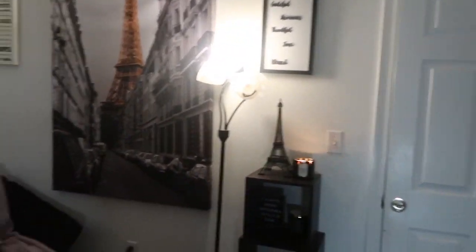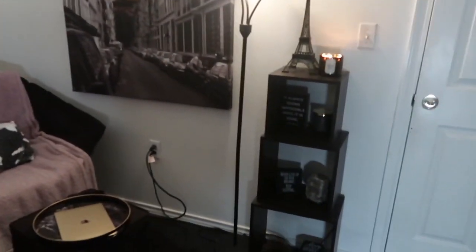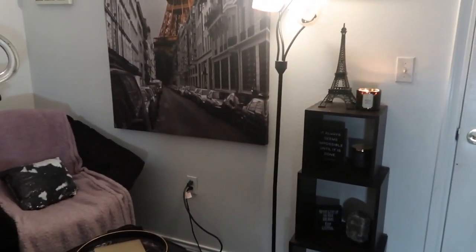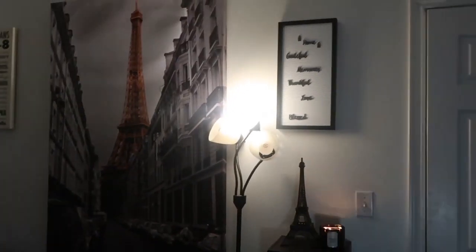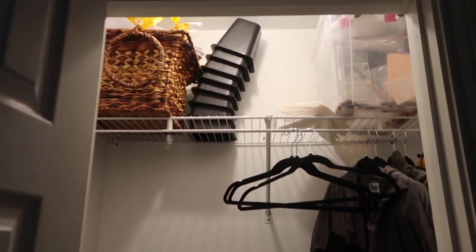Most of this stuff in my room is from Ross, TJ Maxx, and some stuff from Home Goods. If you watch my previous dorm tours, you'll see some of the same stuff, so I'm not going to go back into those. My closet is actually small — it's the size of this door. It's a mess right now, but I'll show the top part. It's really not that spacious — all my other closets were big, but this one isn't.